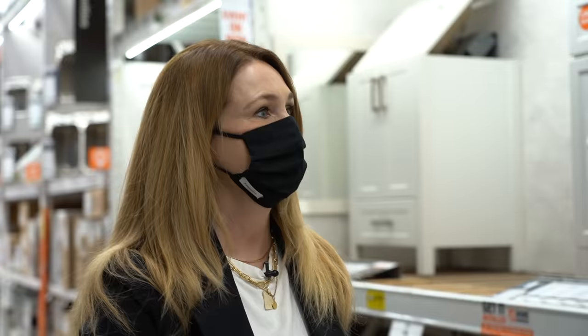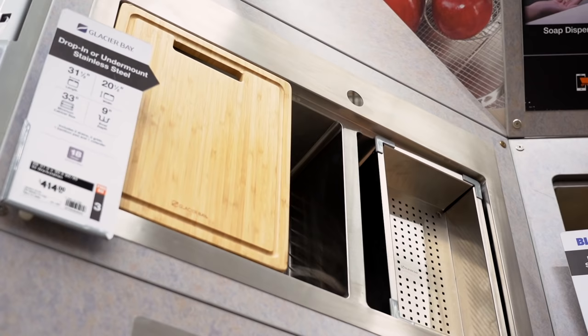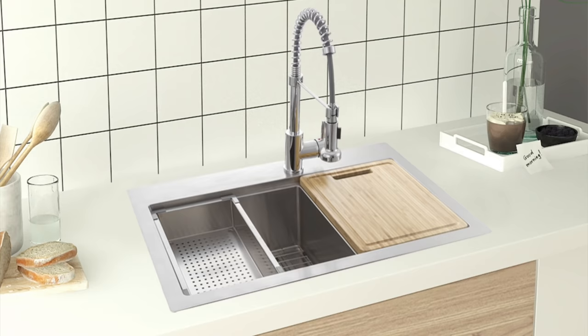We don't want to forget about our practical items like the faucet and the sink. What I like about shopping for clients at Home Depot Canada is we can go from section to section or go online and see all the products available. For sinks, what I love about this one is it can be over-mounted or under-mounted. It also has a cutting board that fits perfectly right in the sink, and a strainer that fits perfectly as well.